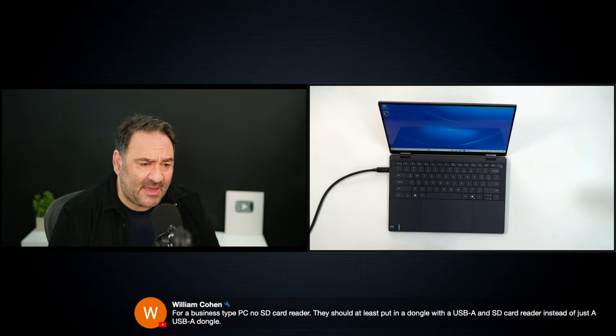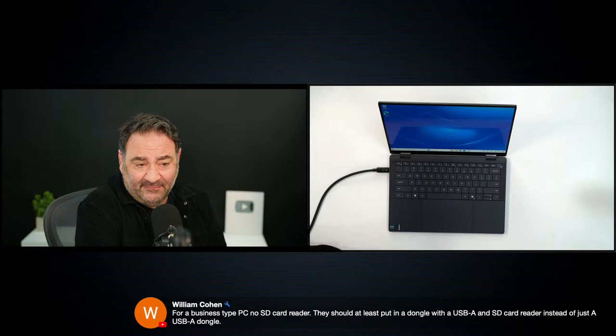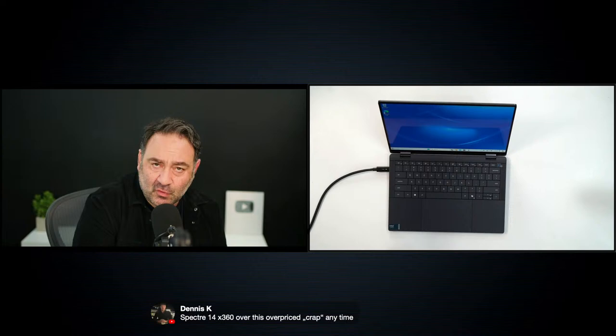Regarding the lack of an SD card reader — William notes they should have included at least a USB-A and SD card reader dongle instead of just USB-A. I agree; even a micro SD reader would have been nice. Capacitive keys are a mistake on the XPS, a lot of people feel that way. Someone mentions the HP Spectre 14 x360 over this — that's a consumer-based convertible, this is business-focused with vPro support that many businesses require.